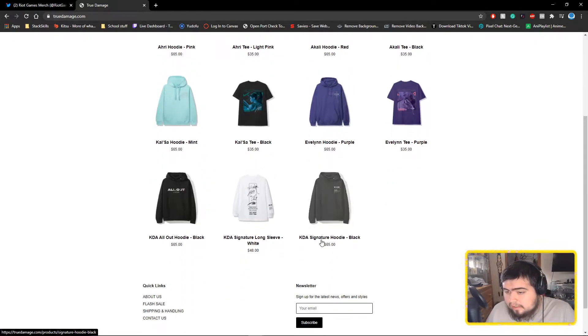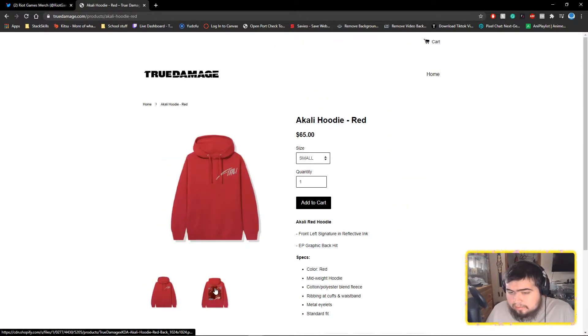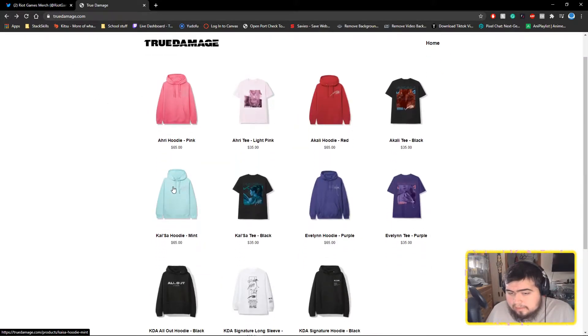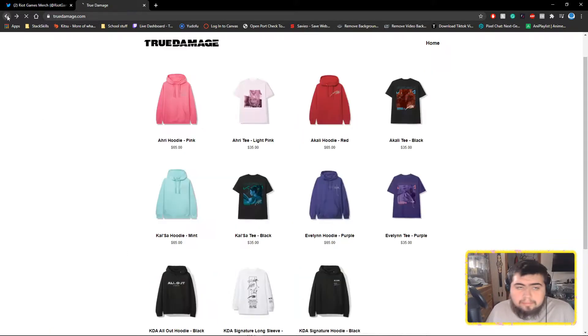There's also a Kaisa t-shirt in black and a Kaisa hoodie in mint — I actually really like that mint color, it's very nice. Then there's a KDA signature hoodie in black, a KDA signature long sleeve in white, and a 'Calling' piece. They all kind of have the same box graphic design.